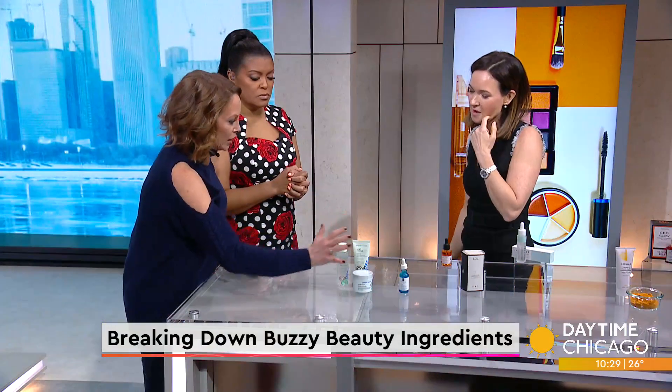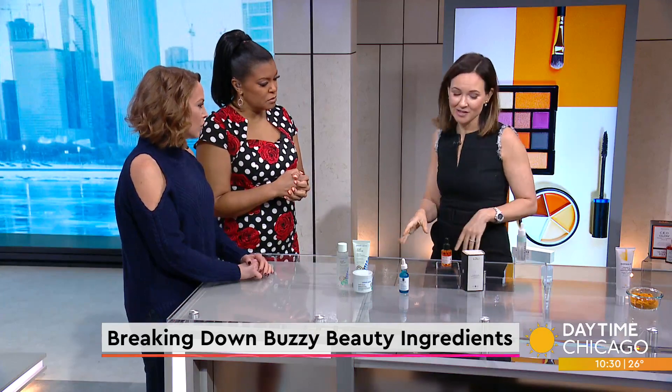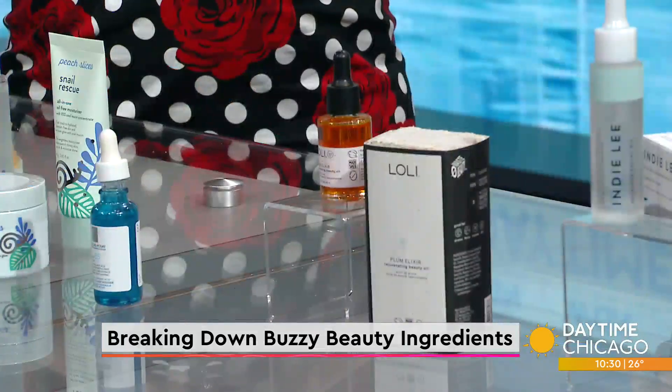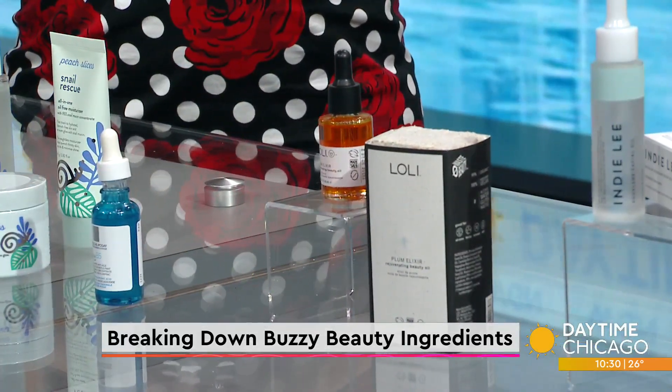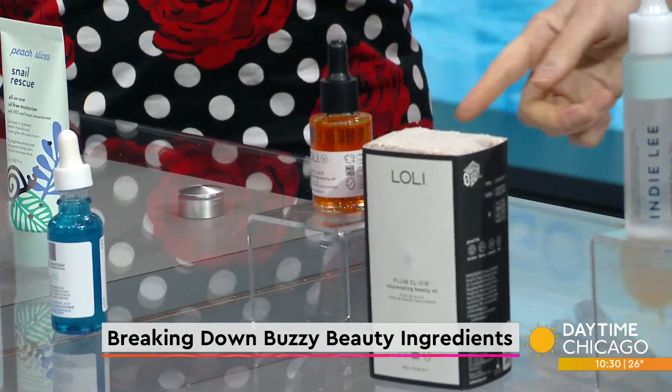If you're not into animal byproducts like snail mucin, you can use different hydrators like a simple hyaluronic acid. There are also beauty oils and elixirs — this one is a plum elixir. It's a beauty oil that serves as a non-comedogenic, non-acne-causing way to hydrate the skin, and it combines well with hyaluronic acid. It won't clog your pores.